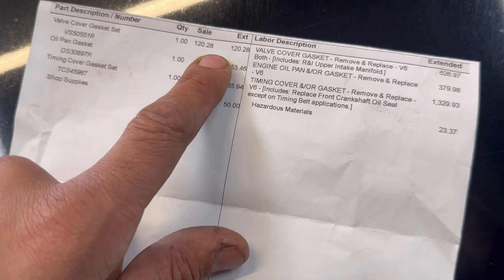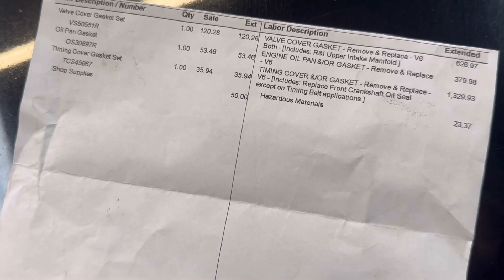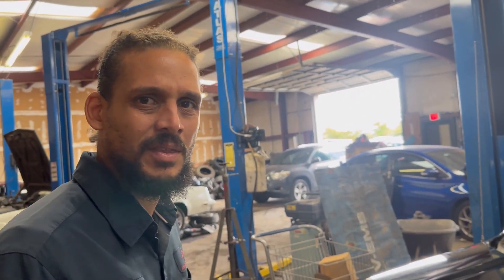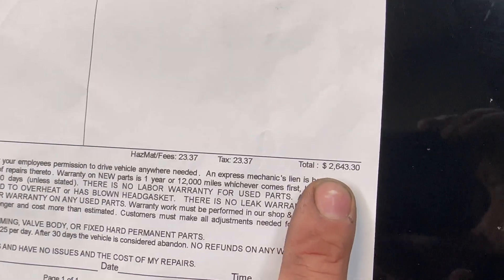Valve covers. Oil pan gasket. Timing cover gasket. And a shop supply fee of $50 — yeesh. My shop supply fee is capped at $29.99, but it could be lower depending on the job. That added up to $2,643.30.